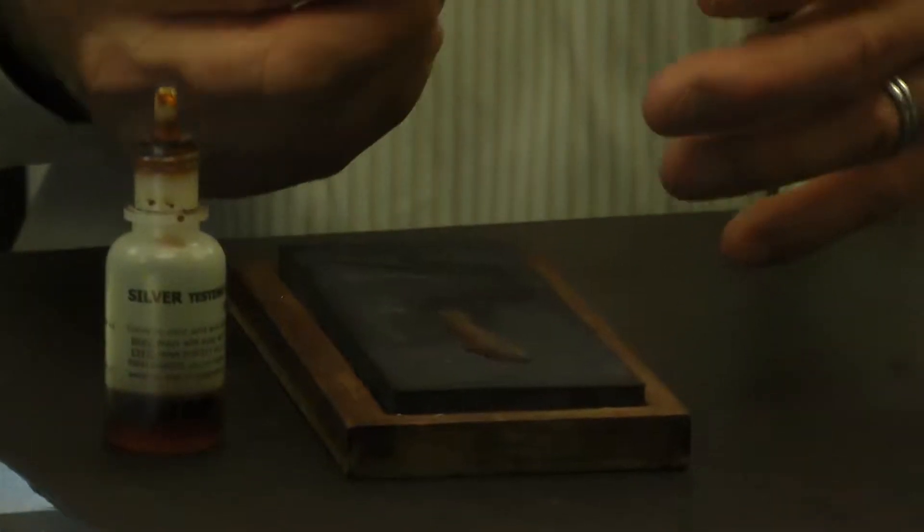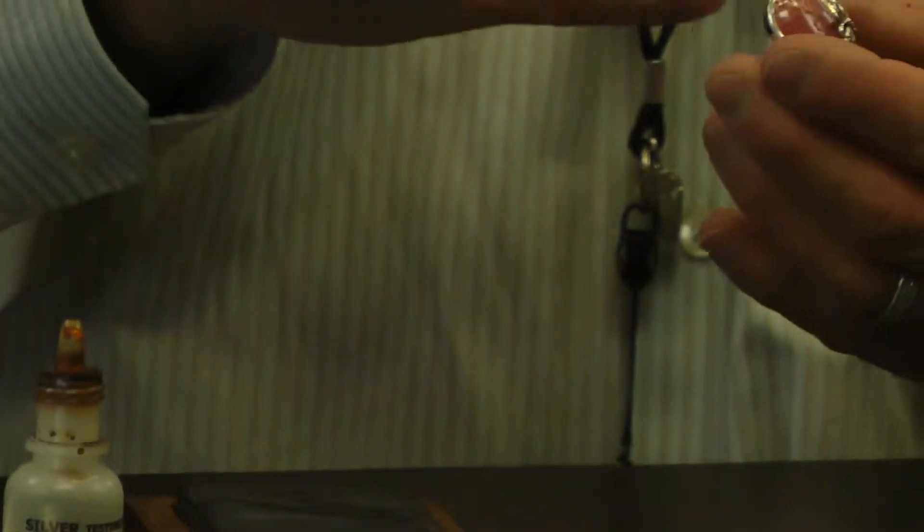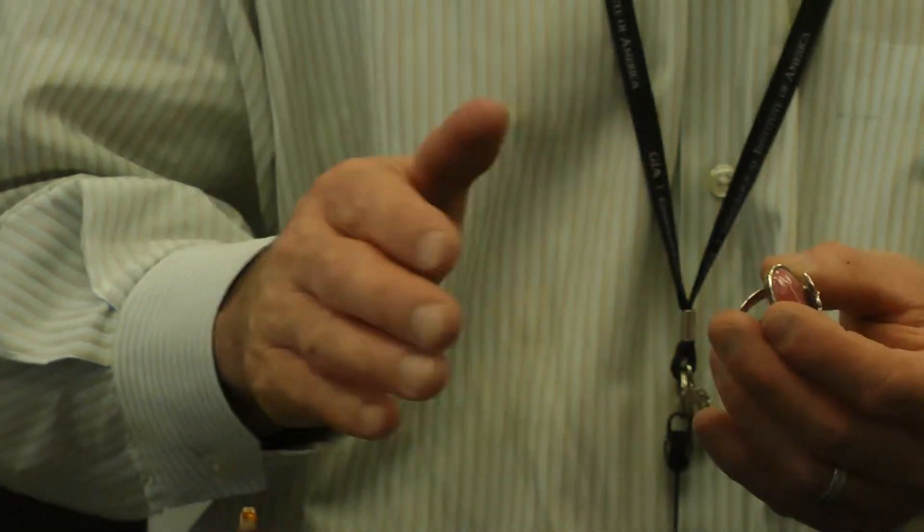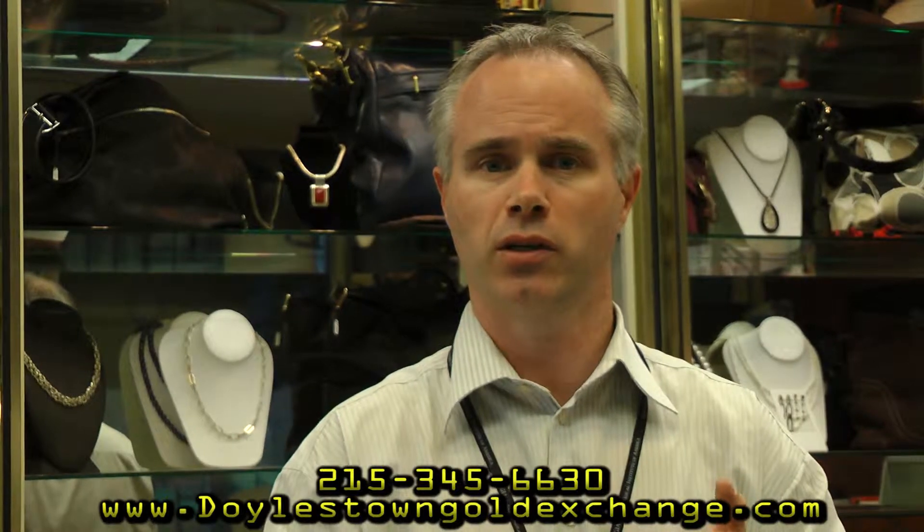If this test is inconclusive, we can also cut into the silver and put some acid on there to verify the test, but this is a good test that usually helps us know if something is genuine. We do buy silver — we'll look at it and take a look at anything to determine if it's silver.